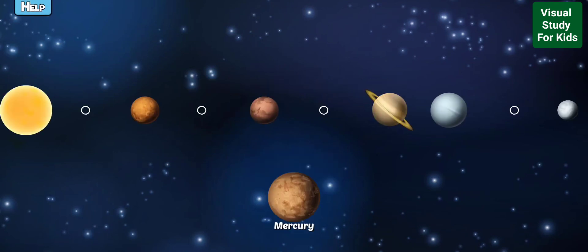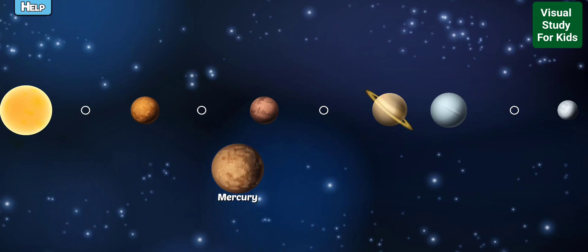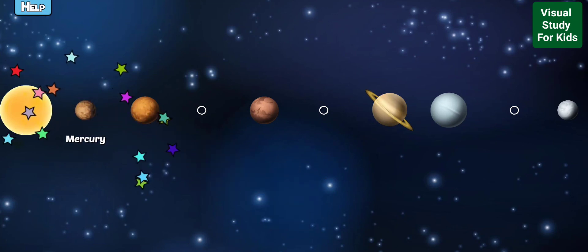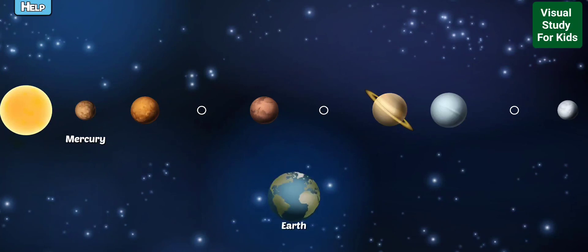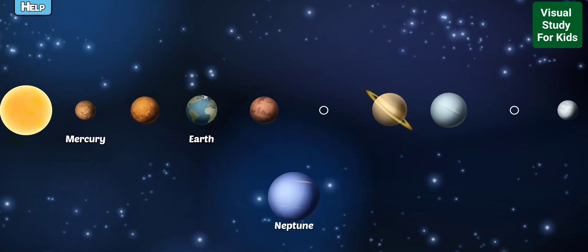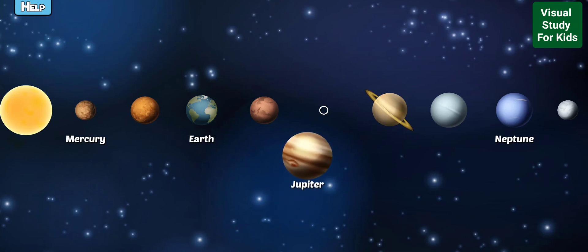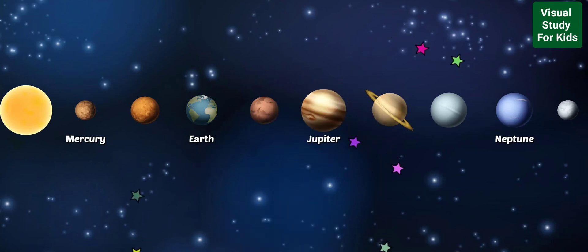Catch the missing planets to the correct place. Mercury is the closest planet to the Sun and orbits so fast it only takes 88 days to circle the Sun. Earth is the planet we live on and is the only known planet in the universe to harbor life. Neptune is the furthest planet from the Sun. Jupiter is the largest planet in our solar system and could fit 1300 Earths inside of it.